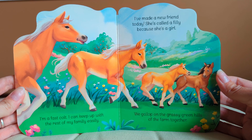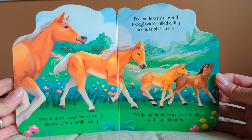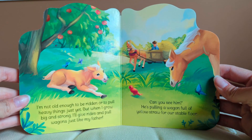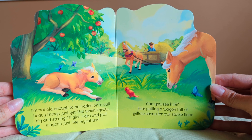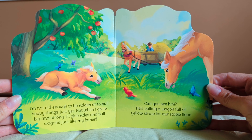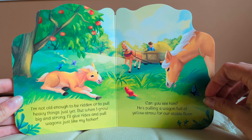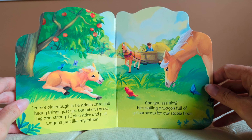I've made a new friend today. She's called a filly because she's a girl. We gallop on the grassy green hills of the farm together. I'm not old enough to be ridden or to pull heavy things just yet, but when I grow big and strong, I'll give rides and pull wagons just like my father. Can you see him? There he is. He's pulling a wagon full of yellow straw for our stable floor.